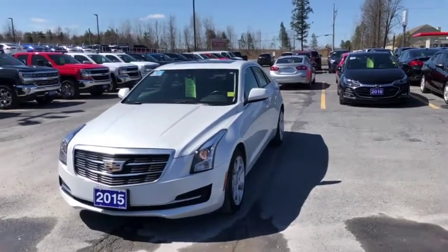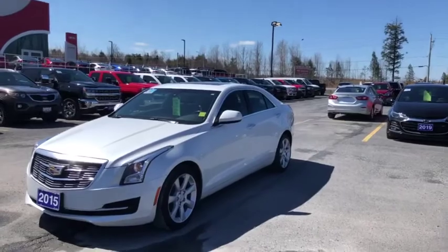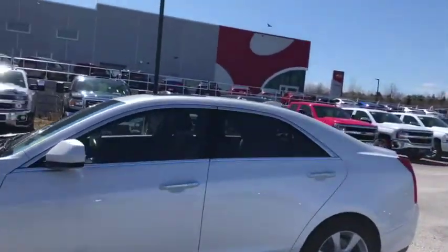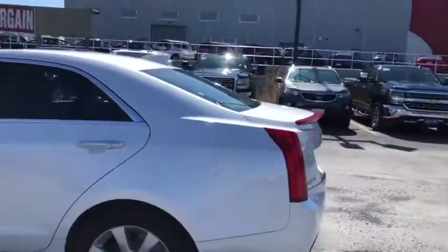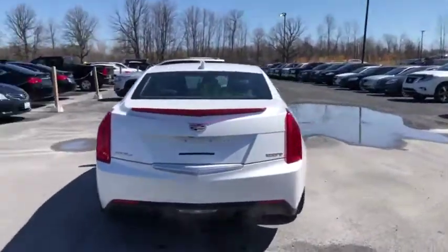Hey everyone, welcome back to our virtual showroom. We're here at Seaway GM on the used lot to show you this beautiful 2015 Cadillac ATS four-door 2.0 turbo. The vehicle is in great condition as we take a walk around.